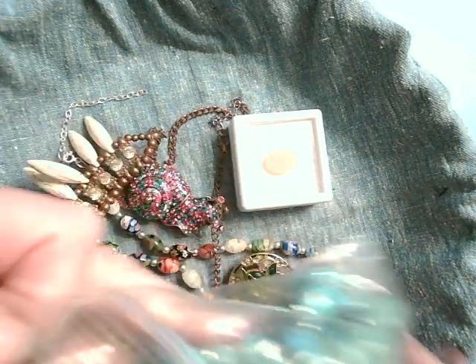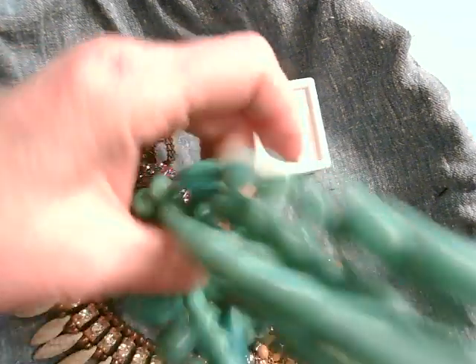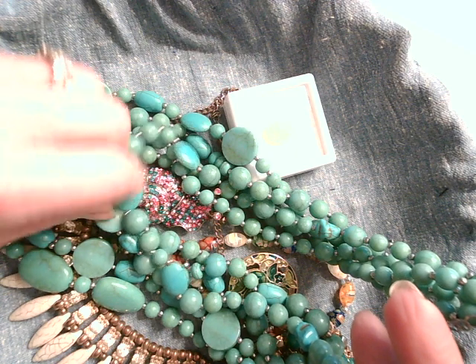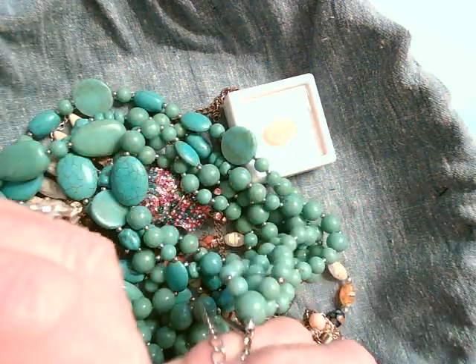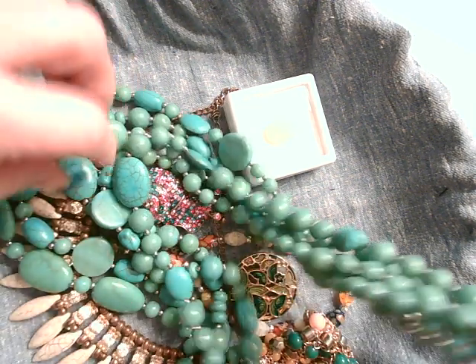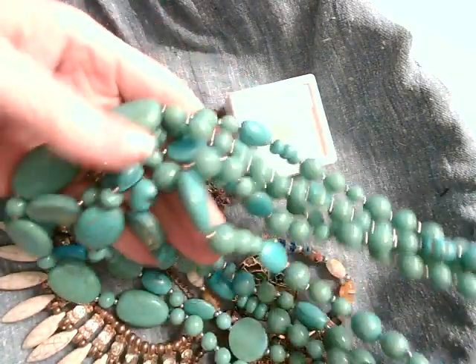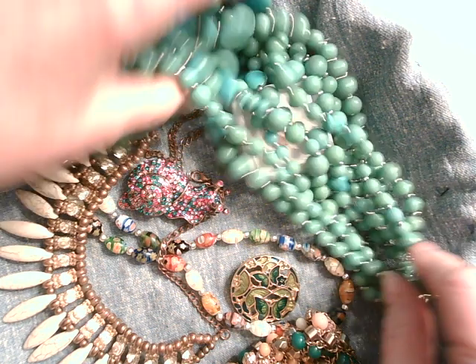Here's a turquoise colored piece - a lovely multi-strand necklace. It's hard to tell - it could be plastic, but it also could be magnesite. It's veined. But looking at the holes, they tell me this is actually howlite made to look like magnesite. So that's attractive.